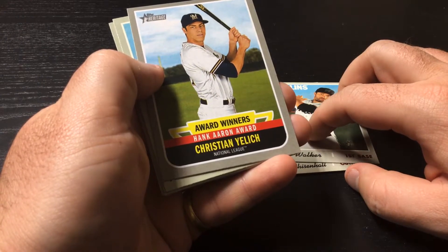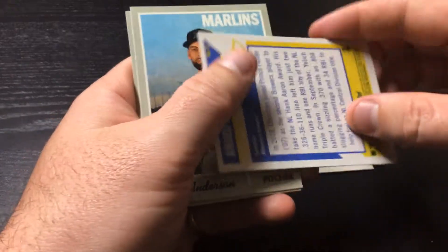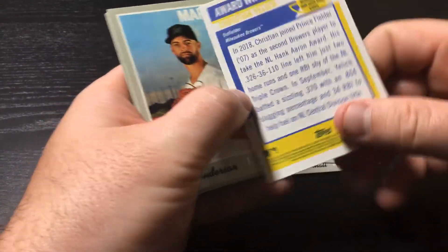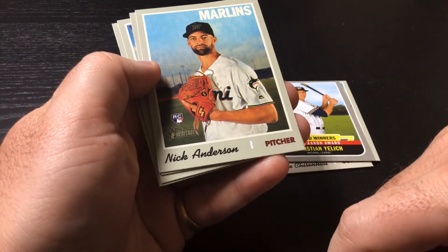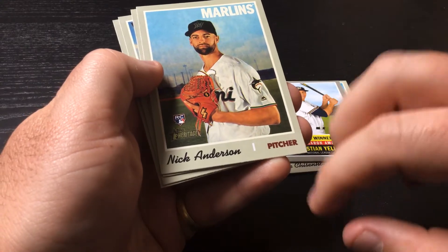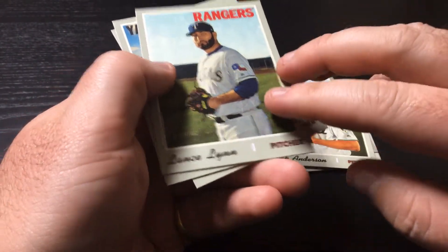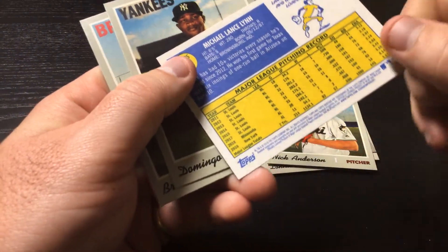A Christian Yelich Award Winners Hank Aaron Award card — it's not a card you see very often, I don't think. Nick Anderson, Marlins pitcher. Lance Lynn, Rangers. Nice career here — started out with St. Louis.